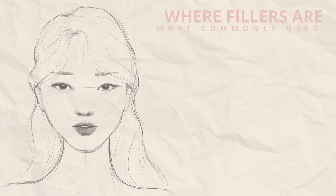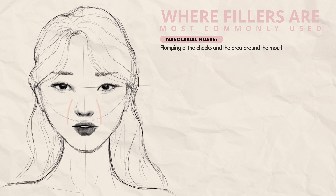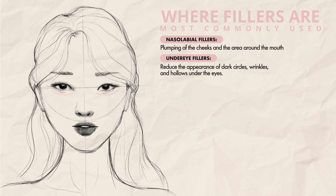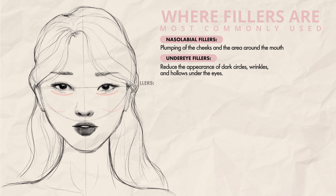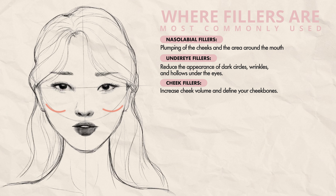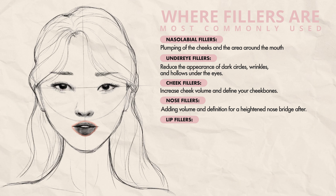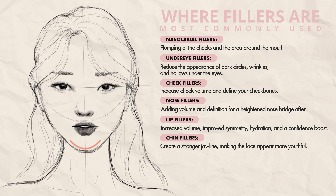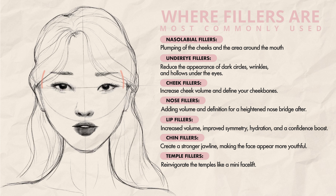Let's talk about where fillers are most commonly used. Nasolabial fillers help fill the depressed folds between the nose and the mouth. Under eye fillers can refresh your look by reducing the appearance of eye bags and tear troughs. Cheek fillers lift the cheeks, which improves nasolabial folds and jowling, while nose fillers project and define the nose bridge and tip for a sharper profile. Lip fillers plump up thin lips, and chin fillers can elongate or reshape the chin. Finally, temple fillers restore volume to sunken temples, giving a youthful appearance.